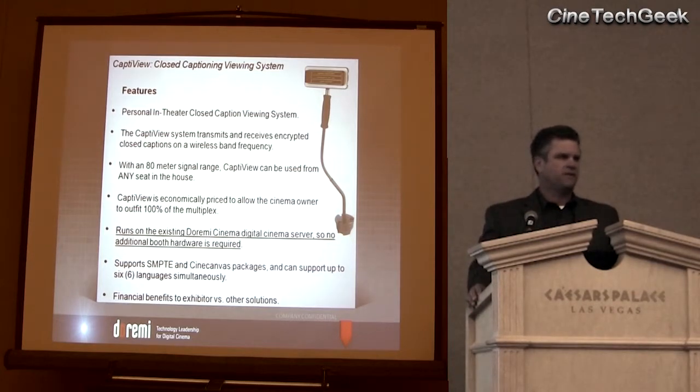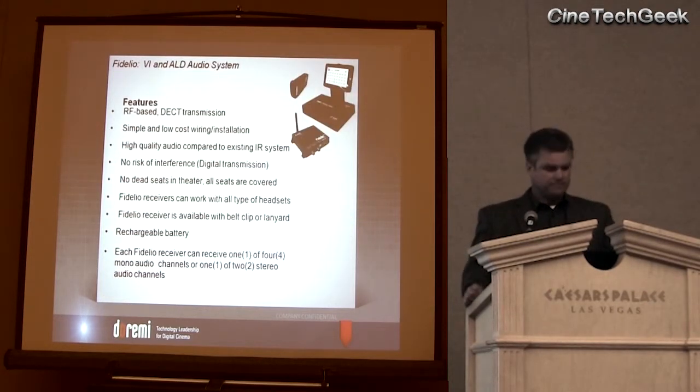From a manufacturing standpoint, the key to accessibility was finding a cost-effective solution, and we really believe we did that with the CaptiView. We want to do what we can for the communities, but it has to be at an acceptable price, and we found that price point. On the Fidelio system, we use a DECT transmission — it stands for Digital European Cordless Telecommunication. It is for wireless phones, for instance, to use that. So again, we're sticking with wireless communication so that we don't have interference and we have complete coverage in the auditorium.